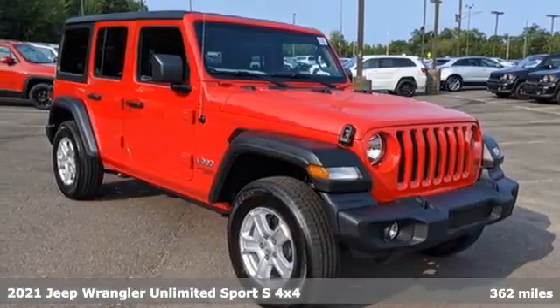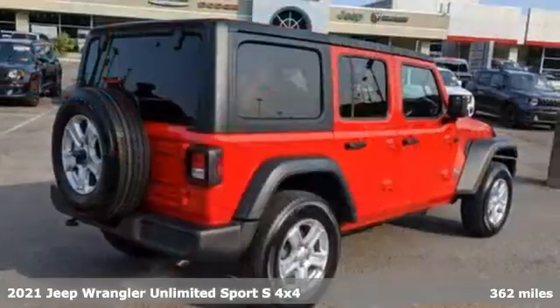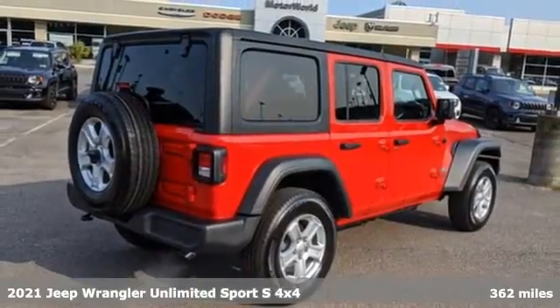Here's a new 2021 Jeep Wrangler. Everywhere you want to go, anything you want to do, Jeep takes you there.